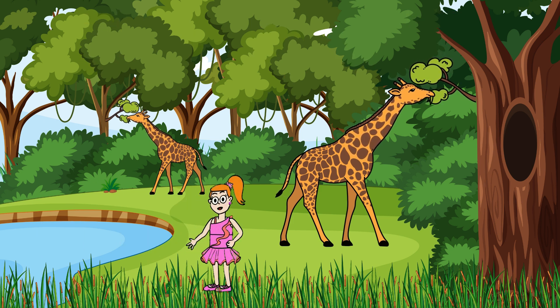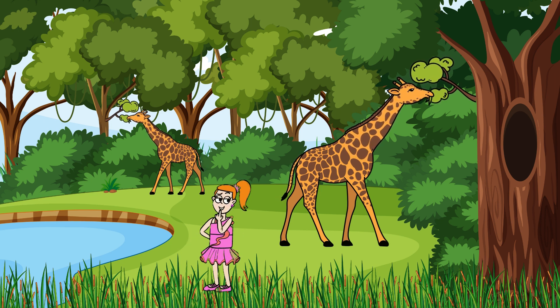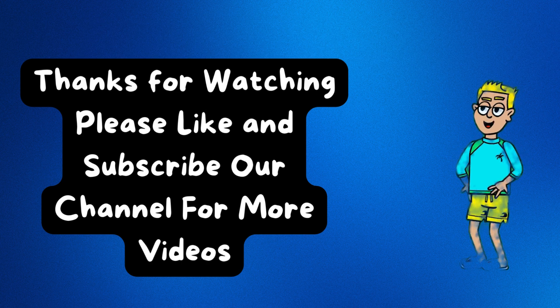Great job, everyone! We had so much fun learning addition and subtraction with our zoo friends today! Remember, math is all around us, even at the zoo! Don't forget to like this video if you enjoyed it, subscribe to our channel for more awesome adventures, and hit the bell icon so you never miss a thing! See you next time for more fun and learning! Bye-bye!